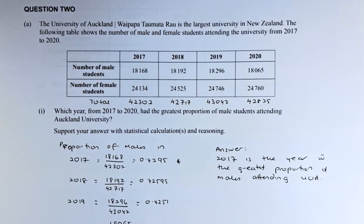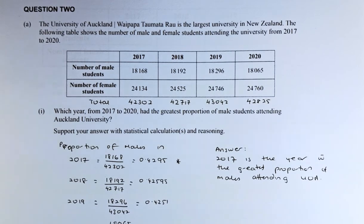Good day! In this video, we are going to try to solve question 2A of the 2022 NCA Level 3 statistics paper. It's called probability concepts. Without further ado, let's read the question.